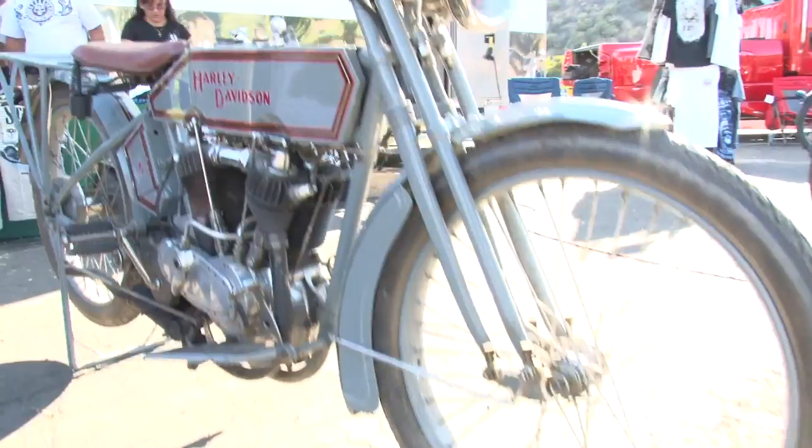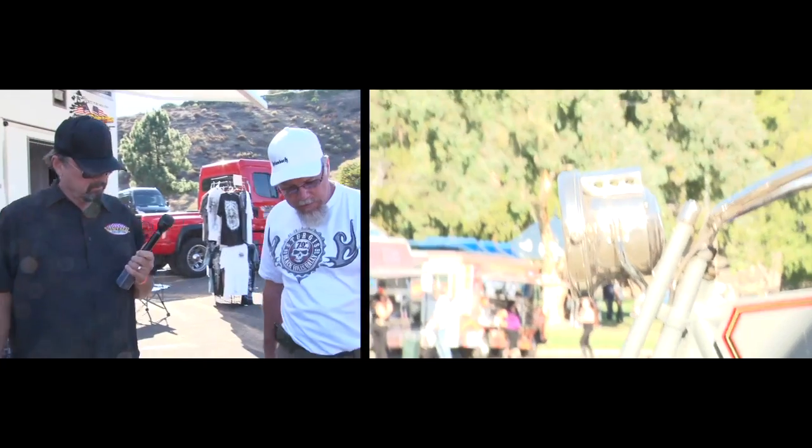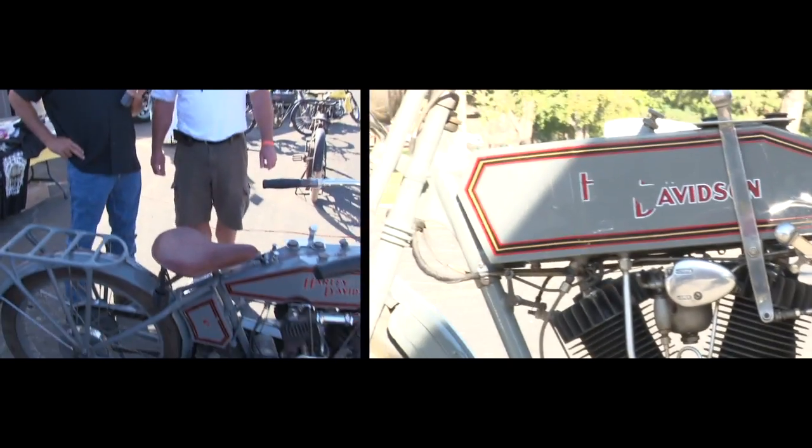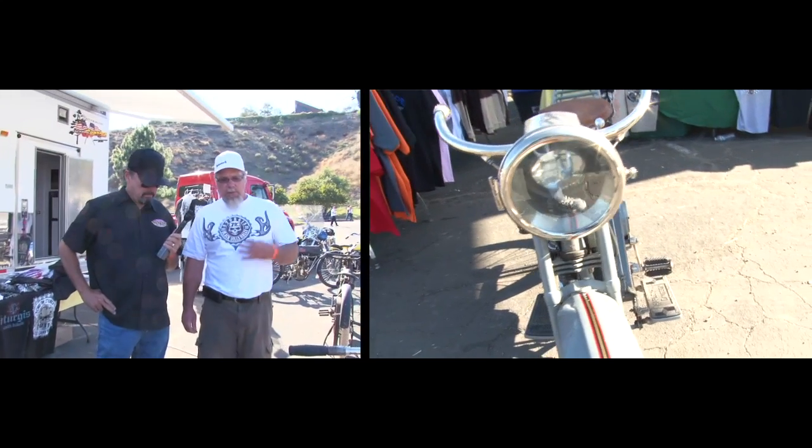I still find these early lighting systems just fascinating. And they work — that's the crazy thing. This bike has a magneto. It does — it's prior to the generators. The generators were a few years after that. They're going back to magnetos on a lot of these bikes. Well, they are on the race bikes.